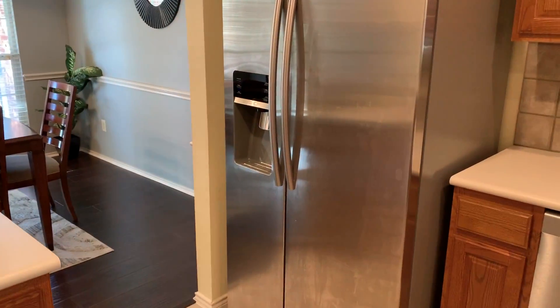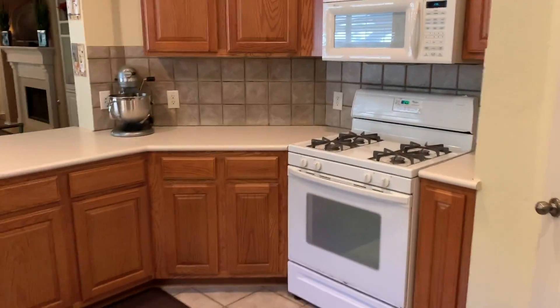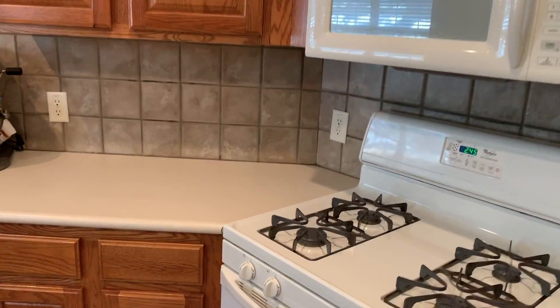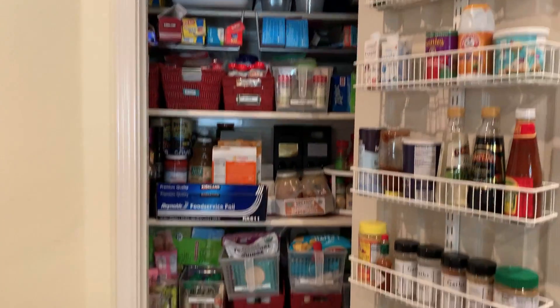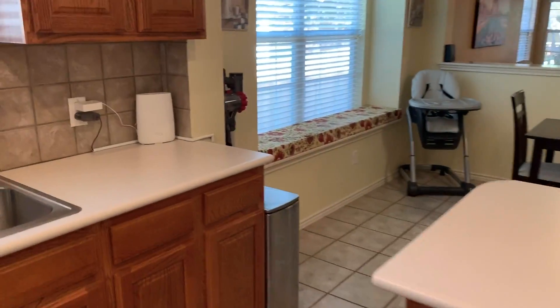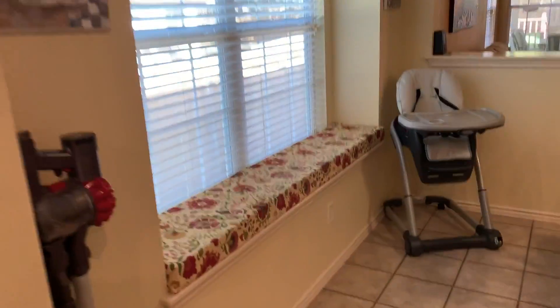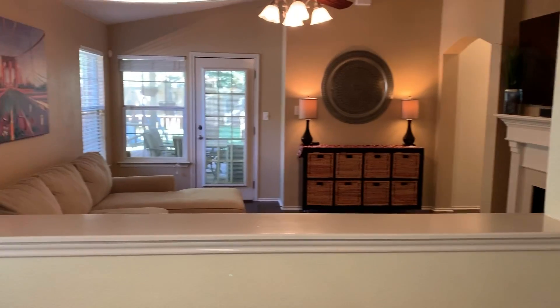This stainless steel Samsung side-by-side refrigerator. The gas range. There's a small little pantry closet — they're making full use of it. Nice little seat area here for your cat, dog, or kids to hang out and read in the window.